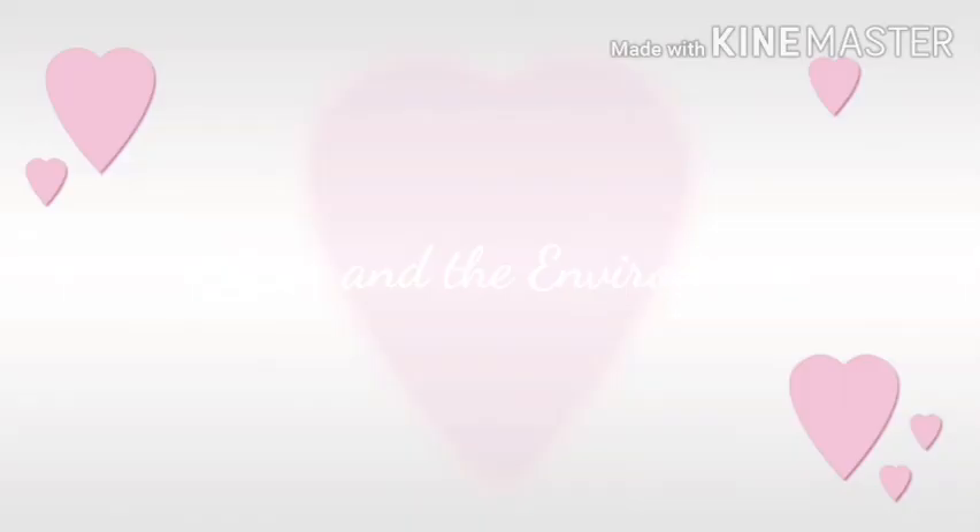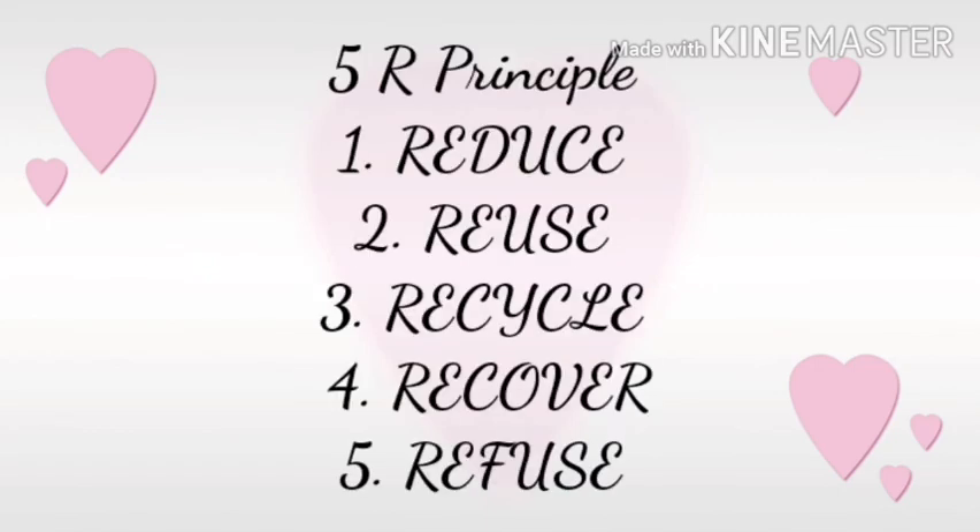At the end, I would like to say: avoid the use of plastics as far as possible. Make use of bags made up of cotton or jute when you are going for shopping. Biodegradable and non-biodegradable waste should be collected separately and disposed of separately. As a responsible citizen, remember the 5R principle: reduce, reuse, recycle, recover, and refuse. That's all for today's video. Thank you and have a good day.